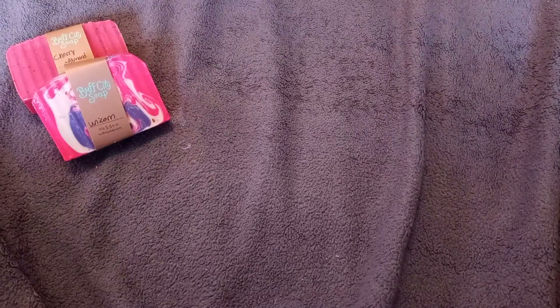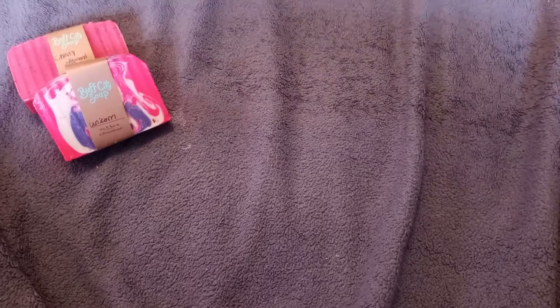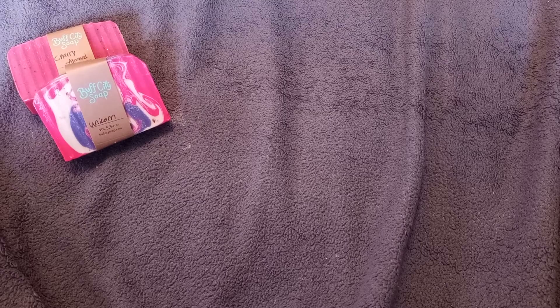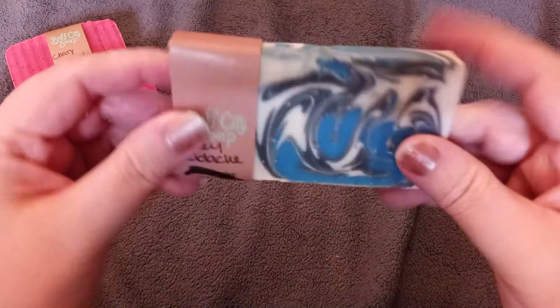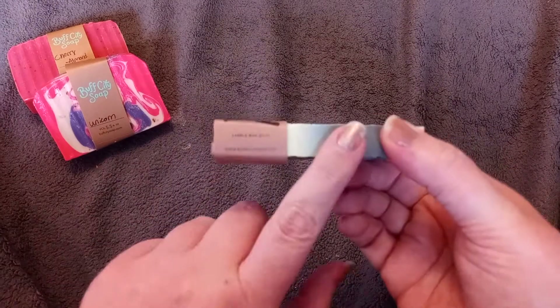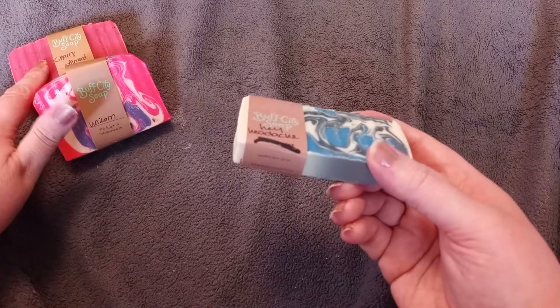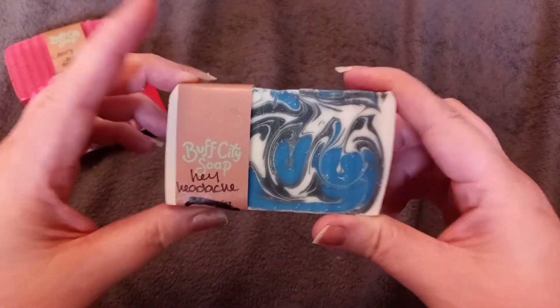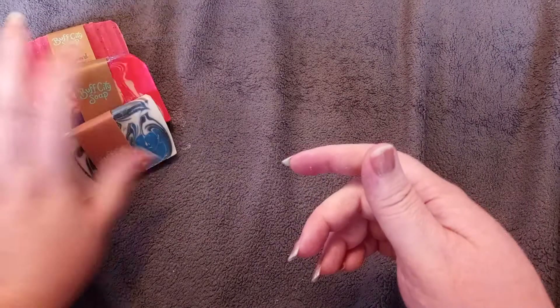I'm using another one right now so I couldn't share it, but they also give free samples and I got a free sample of the same one I'm using. It's called Hey Headache — it's peppermint. You can get a sample bar and they'll usually give you one. Last time I got a Cherry Almond sample and used that already. But this Hey Headache peppermint one smells so good — it's what I've got in my bathroom right now.